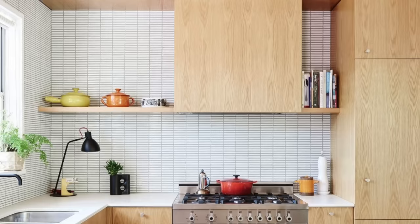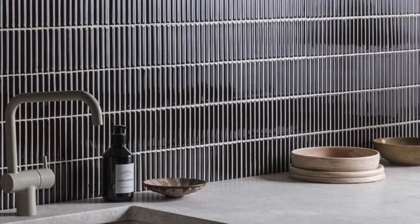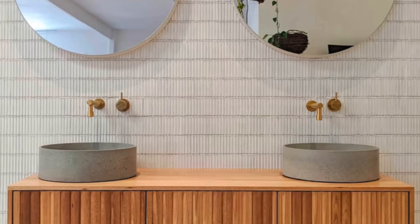Kit Kat Tiles look great in just about any application, whether it's a backsplash or in a bathroom. I think they look incredibly sexy in darker, moody colors. Look at this backsplash — you just get this mood and this vibe. I think the Kit Kat Tile is a great choice if your style is more modern, Scandinavian, or mid-century. Look at this modern kitchen — it's just so beautiful the way it curves. Let me know what you think about Kit Kat Tiles down below in the description box.